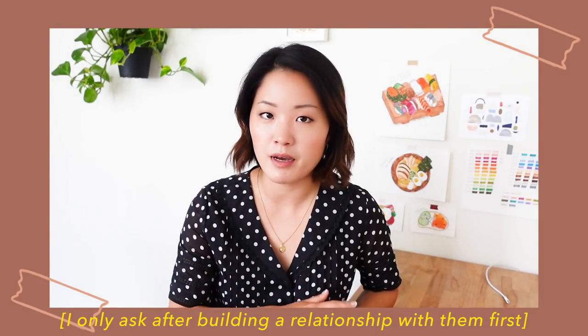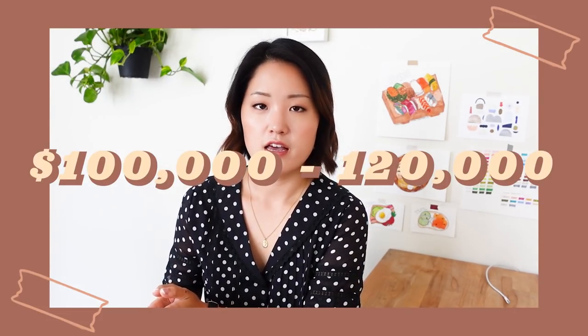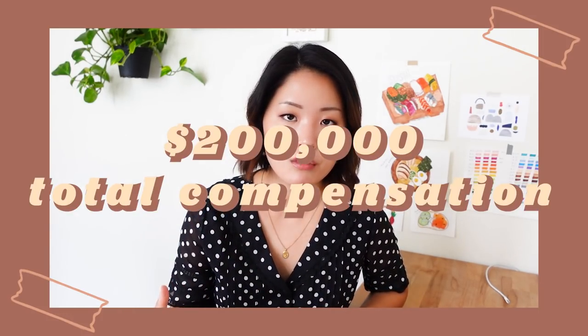I started asking other UX designers who were not at my company how much they were making, and I established a better sense of what I could expect as an entry-level or mid-level designer. Right out of college I was making 42k in a marketing role. When I got my first full-time UX design position I was making about 70 to 85k base salary. My second year I was making about 100 to 120k, and my third year I am now making over 200k in total compensation.